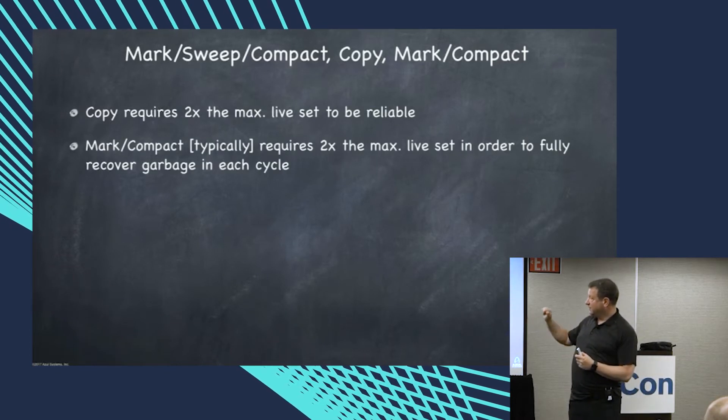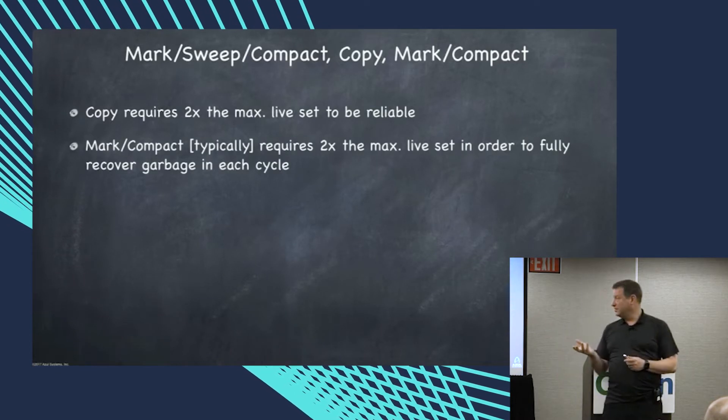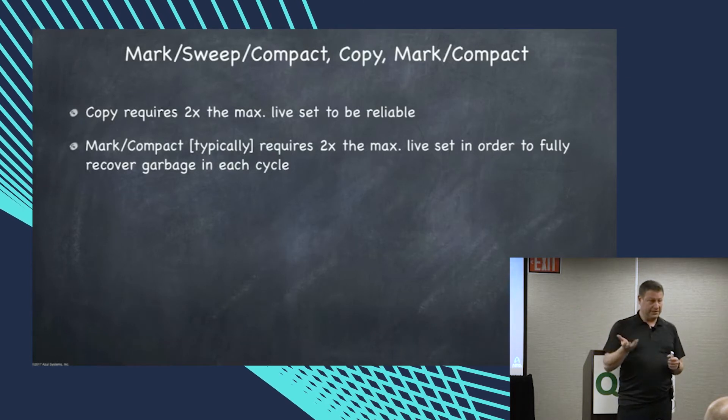Mark and compact typically needs twice the maximum live set in order to fully recover the thing — twice the live set, not twice the heap.